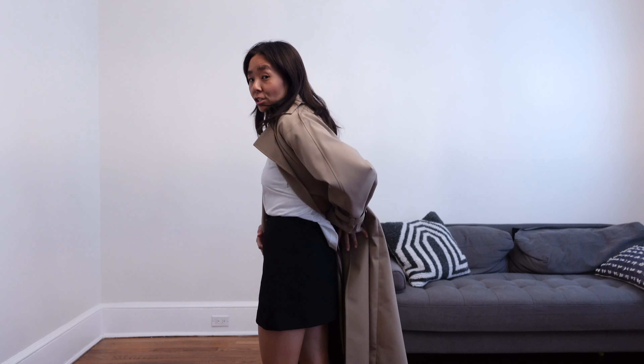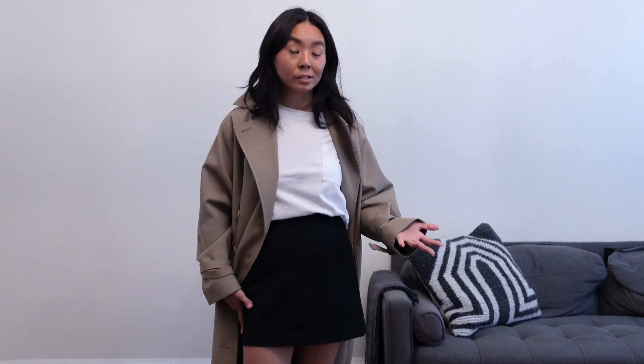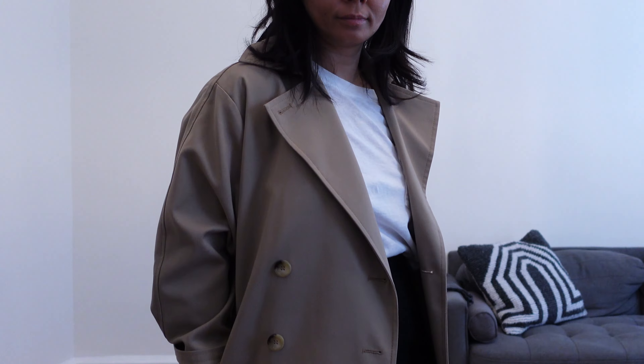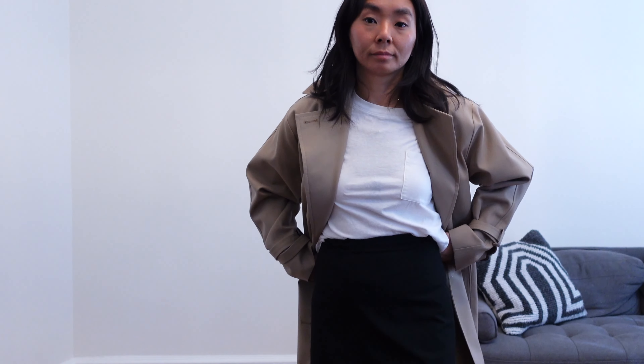The one thing I do want to note about this mini skirt is there are absolutely no pockets — it has just a back zipper. I kind of wish there were pockets but for the price of this skirt, it was just so cheap, so I'm fine without the pockets. It would have been nice but I do like the simplicity of it.